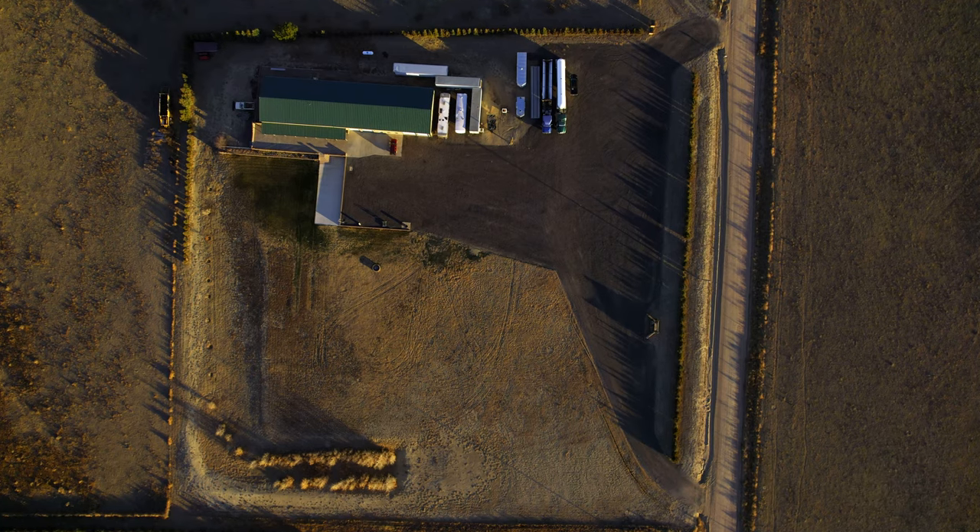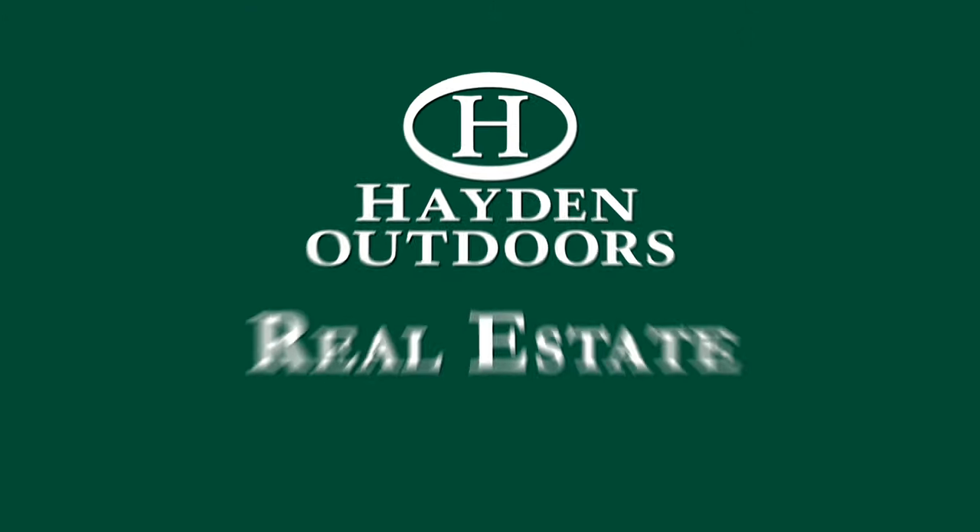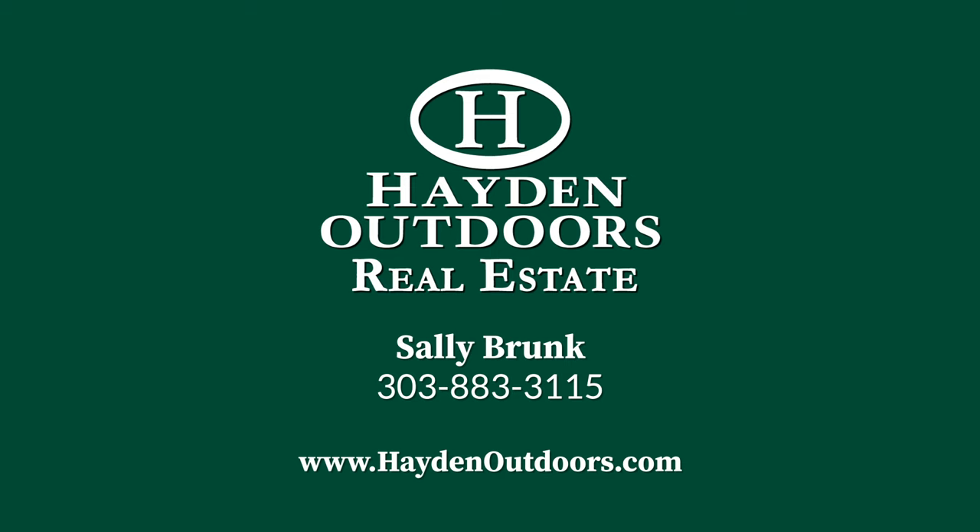For a private tour of this Jackson Lake views property, call Sally Brunk at 303-883-3115.